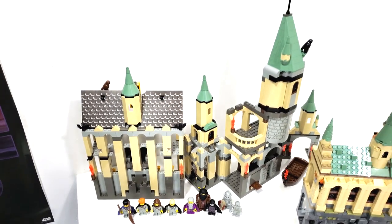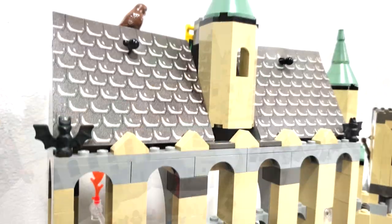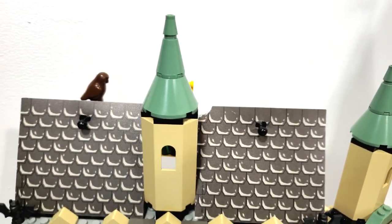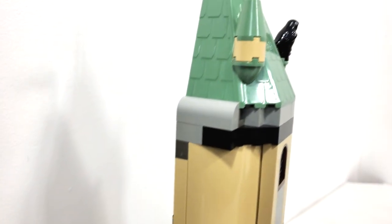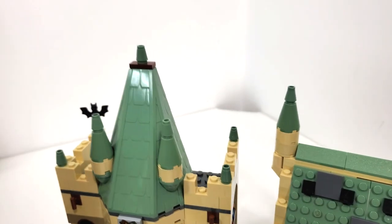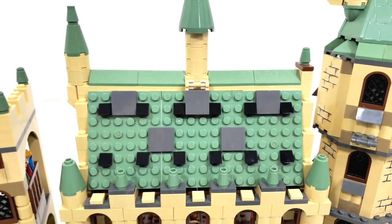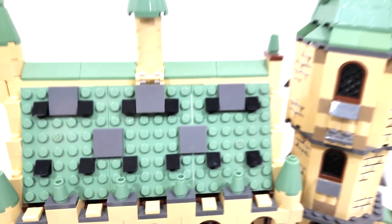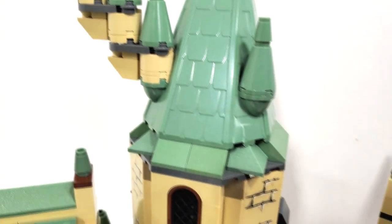One long-term debate that got sparked up again this year regards the color of the roofs — sand green versus dark gray. Back in 2001 we saw the introduction of the sand green roofs, with a little mix of dark gray, which returned again in 2018. I really love the sand green in the 2010 Hogwarts because that's the Harry Potter lineup I grew up with, and I think it's just become a staple color.